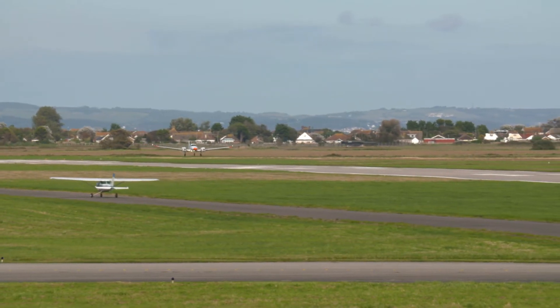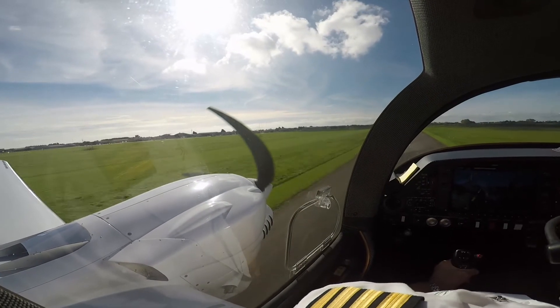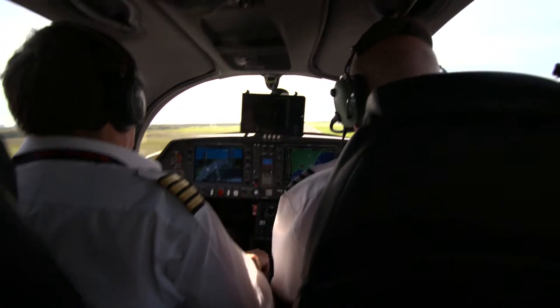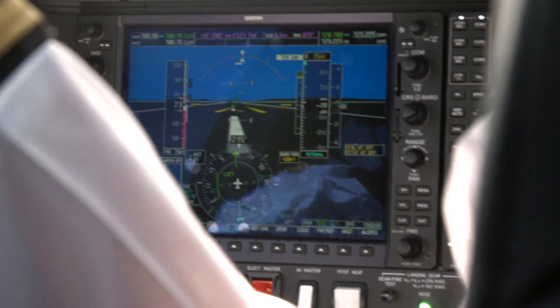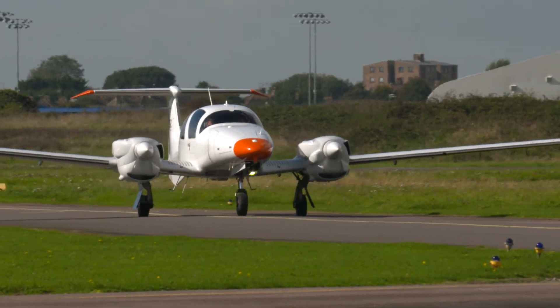When the weather's bad, aircraft rely on technology to make a safe landing. At every airport around the world, landing and navigation systems must be checked to meet international standards. Testing and calibrating those systems is the business of Flight Calibration Services Limited.